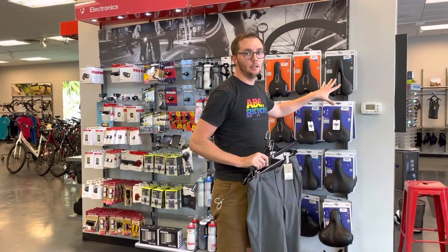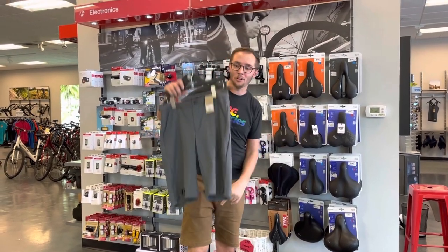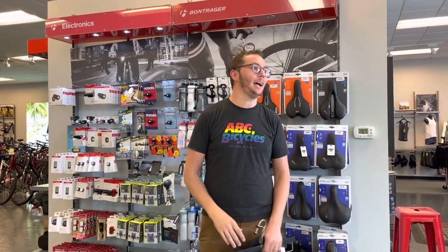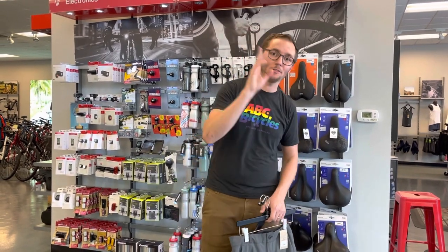Saddle height and position. Getting the right size seat for your riding position and your body — bigger isn't always better. And third, invest in a good pair of shorts. Thank you so much. I know we covered a lot of topics in this video. Comment to either ABC or Trek Bicycles and talk with a sales associate — they'll walk you down the exact road you need to make your butt feel a bit more comfortable. Thank you so much, have a great day.